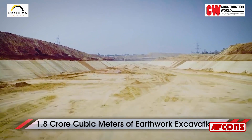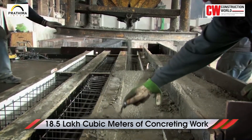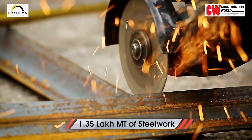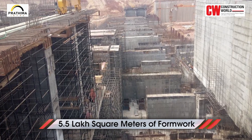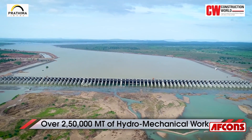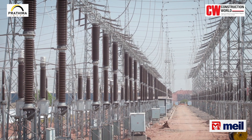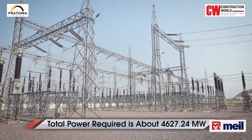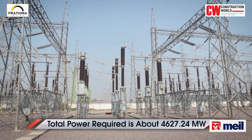The magnitude of this massive project can be gauged from the fact that it involves 1.8 crore cubic metres of earthwork excavation, 18.5 lakh cubic metres of concreting work, 1.35 lakh metric tonnes of steel work, 5.5 lakh square metres of formwork, and over 2,50,000 metric tonnes of hydromechanical works. The power requirement at each substation varies from 0.45 megawatt to 973 megawatt, with a total power requirement of about 4,627.24 megawatt.